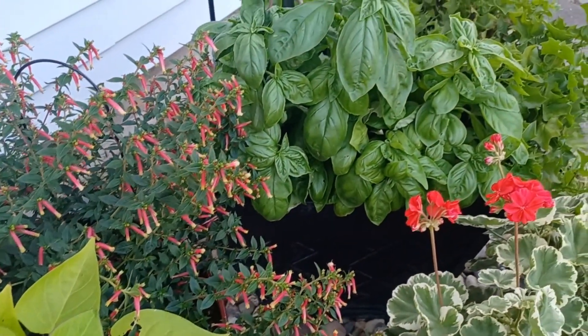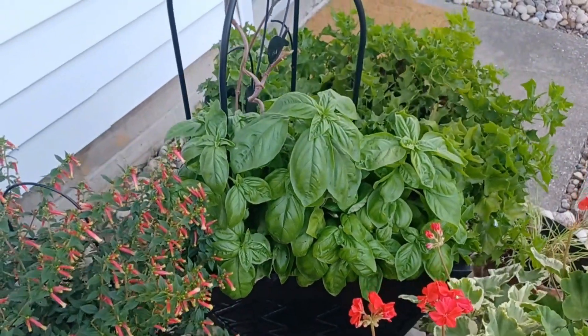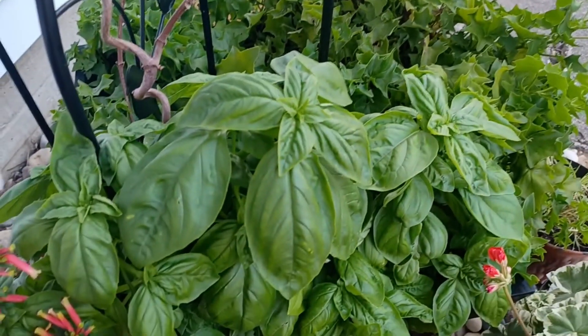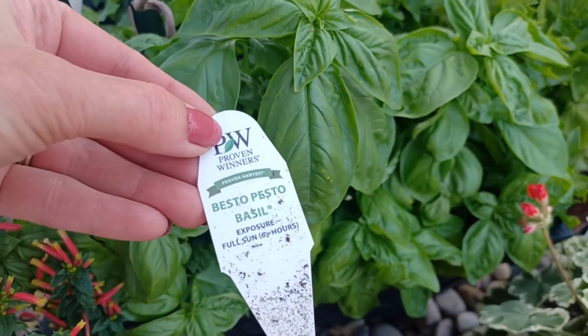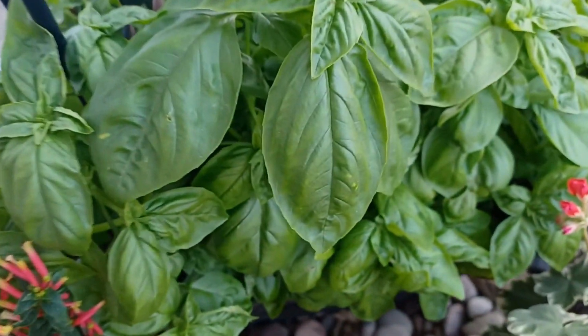Do you see my basil? Look how well that's doing. That was from seed — that's Pesto Besto Basil — and it's doing really well. Thanks for stopping by today. Get out in your garden, enjoy your day, and I will see you in the next one.